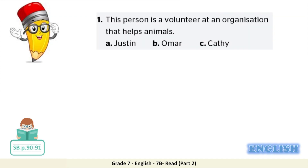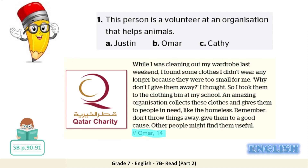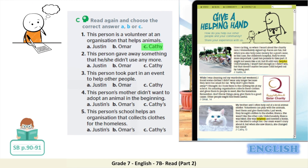Let's answer the first one together as an example. Number one: this person is a volunteer at an organisation that helps animals. Is it A, Justin; B, Omar; or C, Kathy? In the text, Justin signed up for a charity race, Omar donated old clothes that he didn't wear anymore, and it is Kathy who helps out at a local animal shelter with her brother. So the correct answer is C, Kathy. Now pause the video, complete exercise C, and come back when you are done to check your answers.